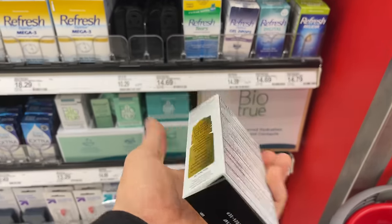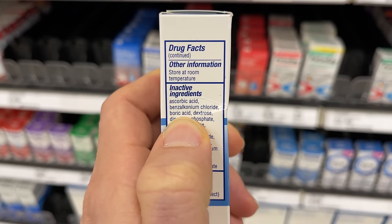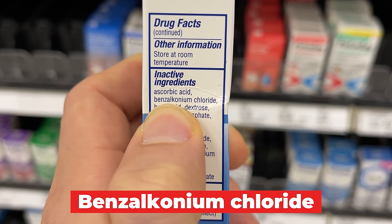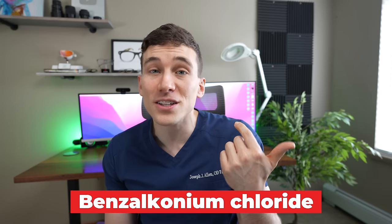Second tip: look at the ingredients of your eye drops and avoid anything that contains BAK, or benzalkonium chloride, as that is a very strong preservative known to be toxic to the surface of the eye, including making burning sensations and redness worse. So avoid that one.